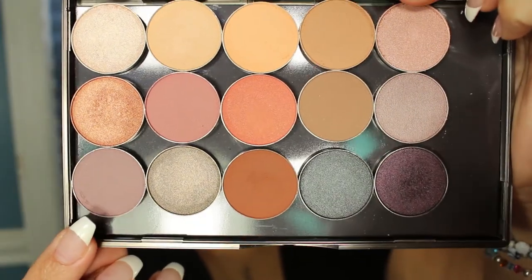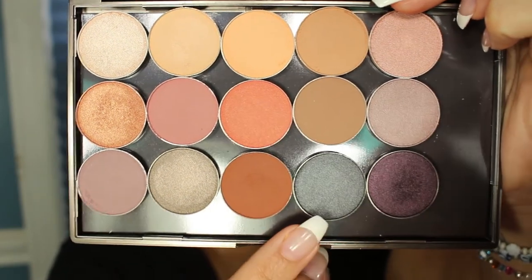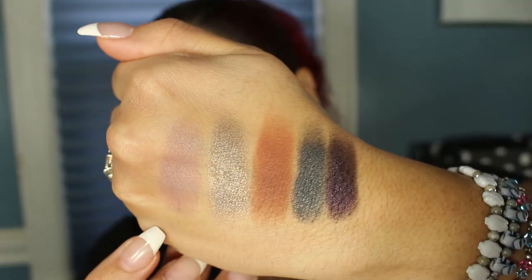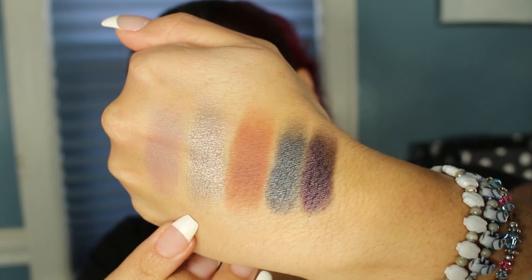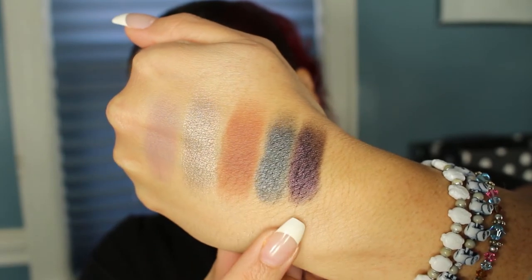The final five colors are: Unexpected, Moondust, Coco Bear, Galaxy, and Drama Queen.